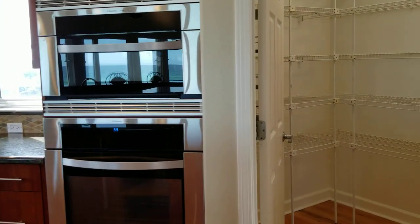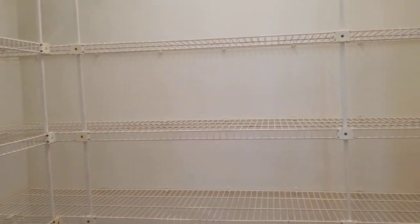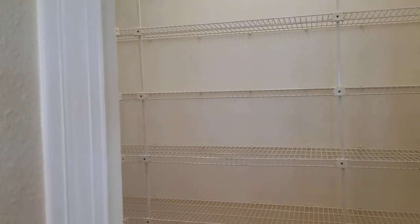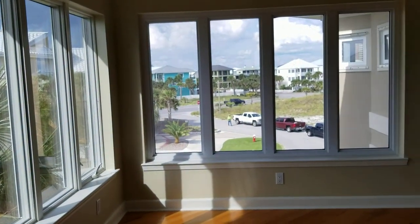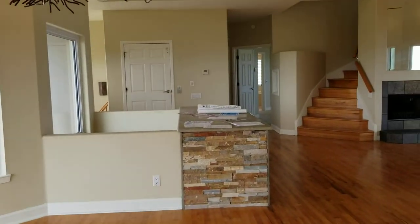The kitchen might be livable — it's definitely more updated. There's a huge walk-in pantry with tons of shelf space, and a pocket door into the formal dining space over here.